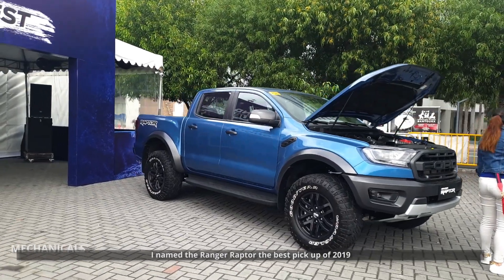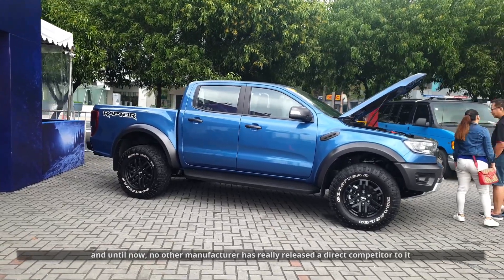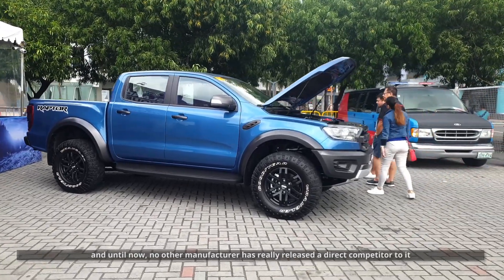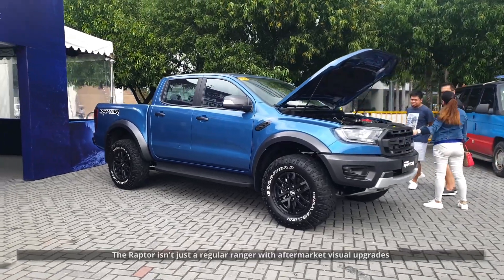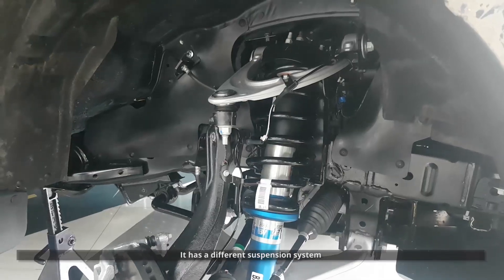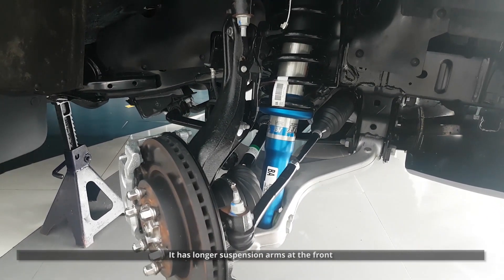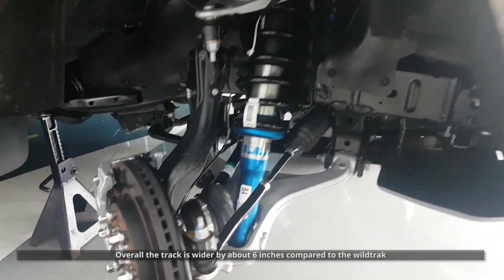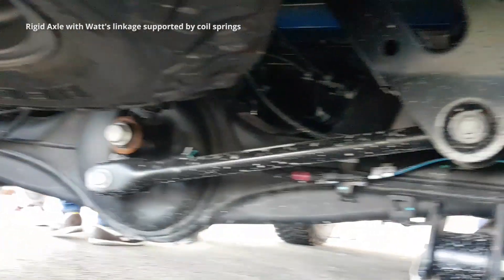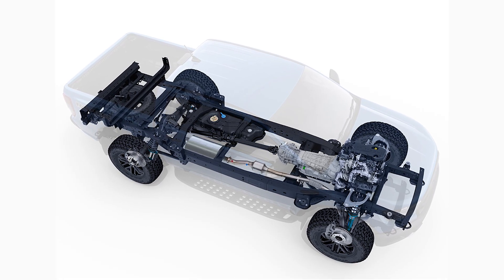I named the Ranger Raptor the best pickup of 2019, and until now no other manufacturer has really released a direct competitor to it. The Raptor isn't just a regular Ranger with aftermarket visual upgrades — it has a different suspension, longer suspension arms at the front, and the track is wider by about 6 inches compared to the Wildtrak. It has coil springs at the back instead of leaf springs, and it has Fox shock absorbers all around.